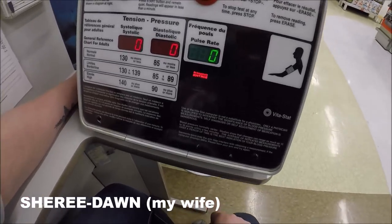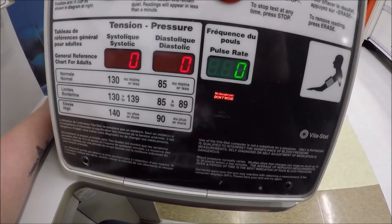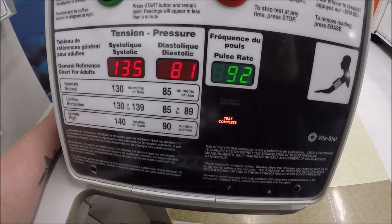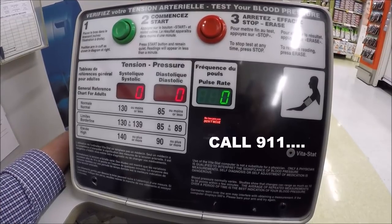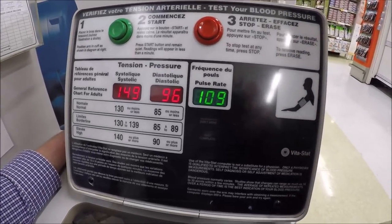Are you worried? Is your blood pressure going up while I record this? So now it's my turn. Holy crap — I think I'm going to die.